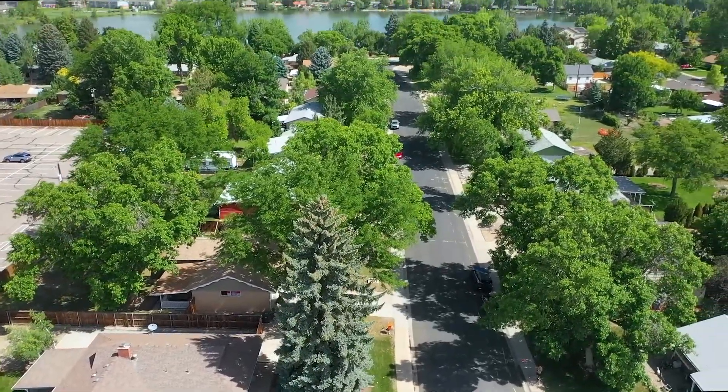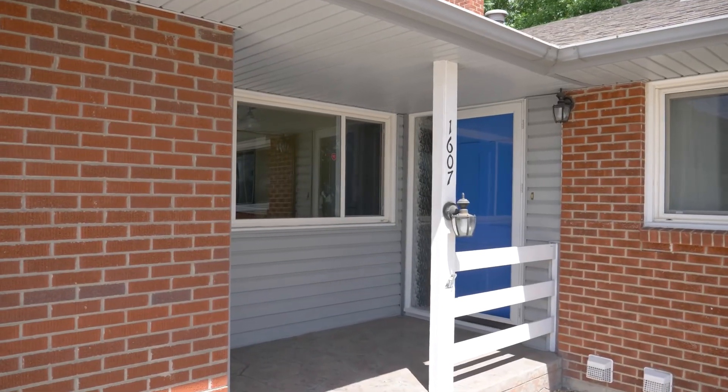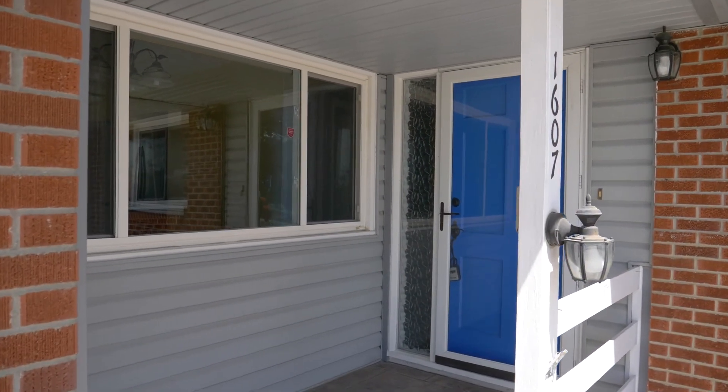With the neighborhood's large trees, variety of homes, and distance from the hustle and bustle, you'll feel like you've found your own personal retreat.